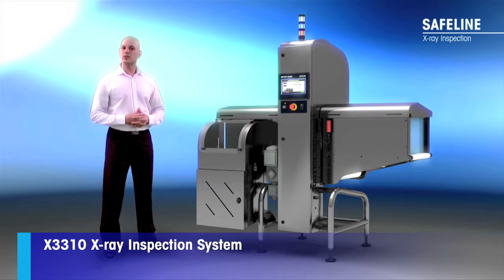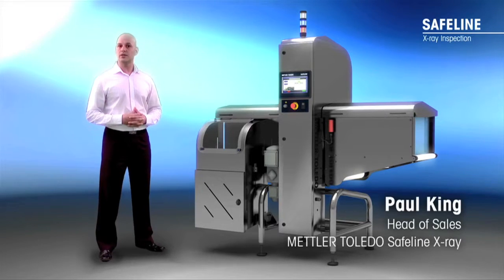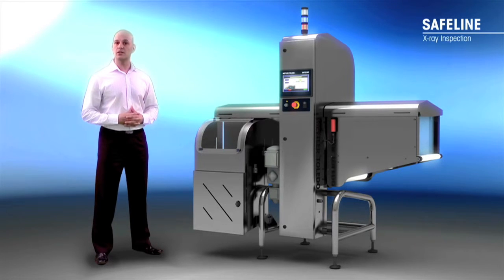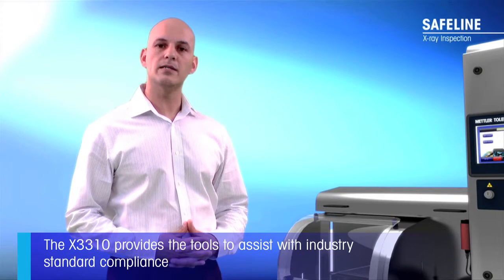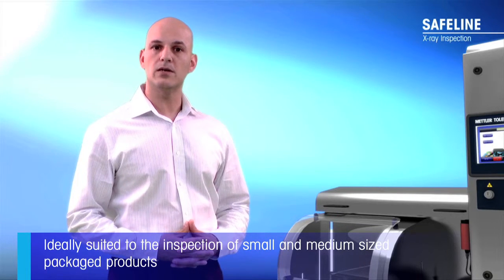The X-3310 X-ray system gives food and pharmaceutical manufacturers the market-leading product inspection technology they need to ensure superior product safety by providing outstanding detection of foreign bodies and gross mass measurement. The system provides the tools to assist with industry standard compliance like HACCP and is ideally suited to the inspection of small and medium-sized package products.